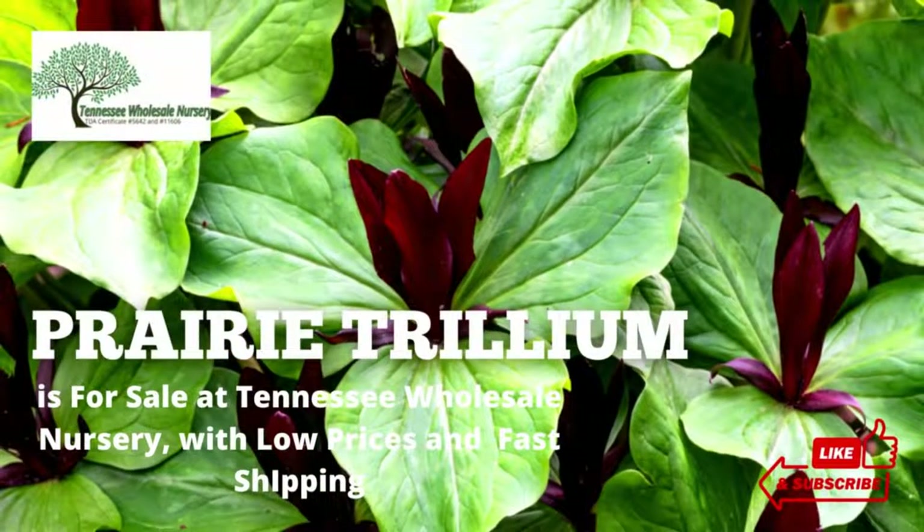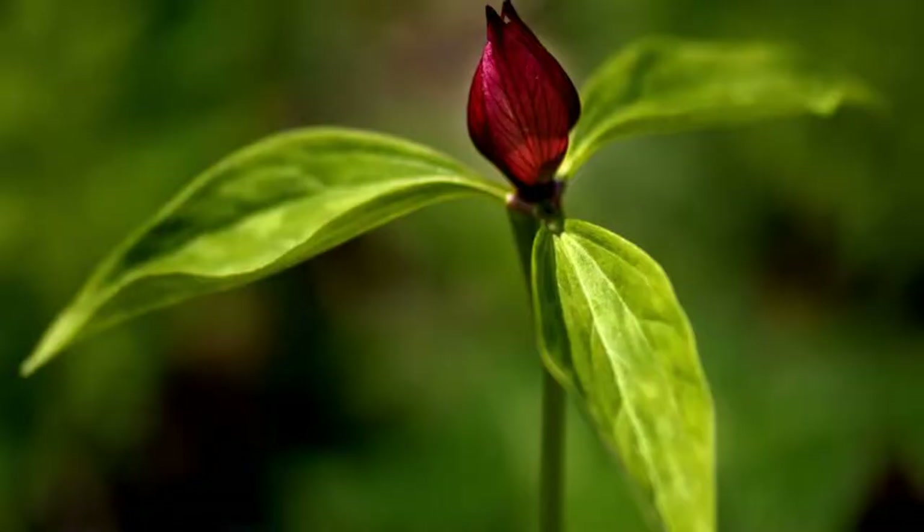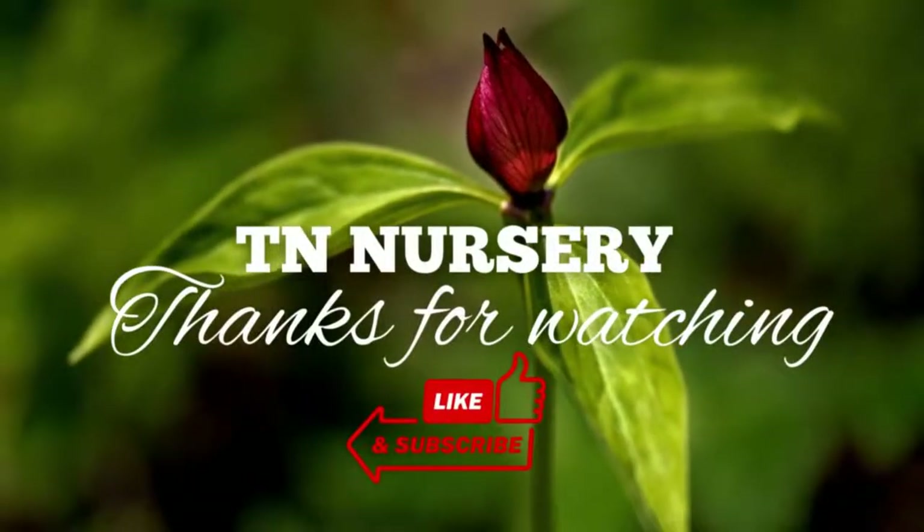Prairie Trillium is for sale at Tennessee Wholesale Nursery, with low prices and fast shipping. Thanks for watching.